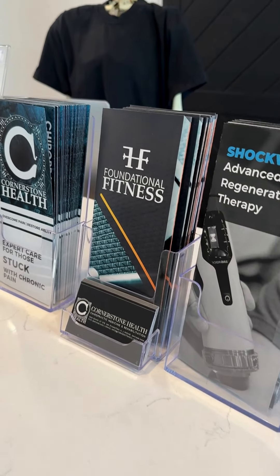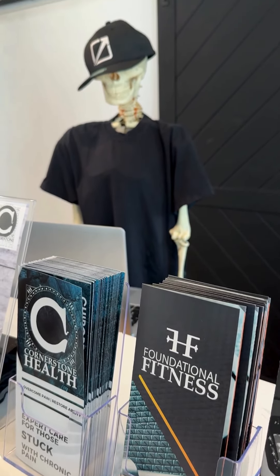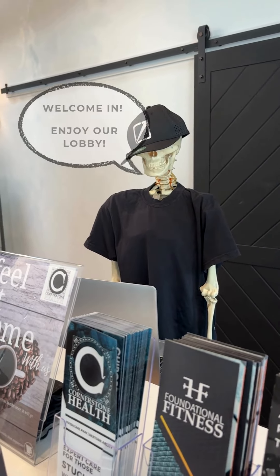At Cornerstone Health, we'll introduce you to the Wow Factor. Welcome in!